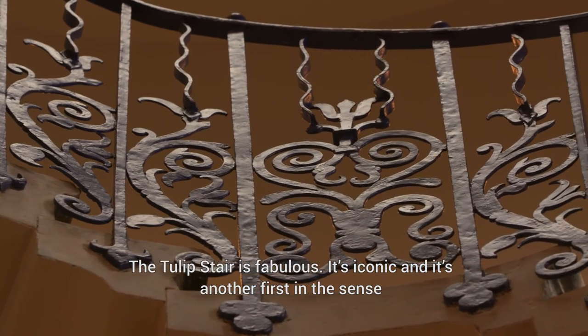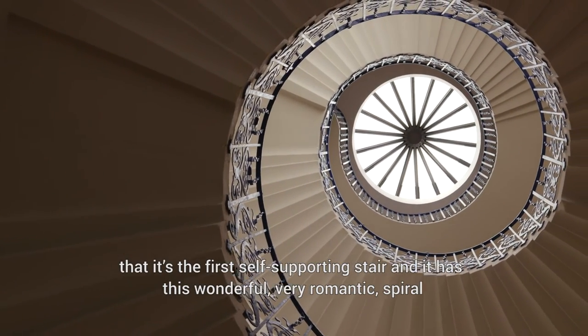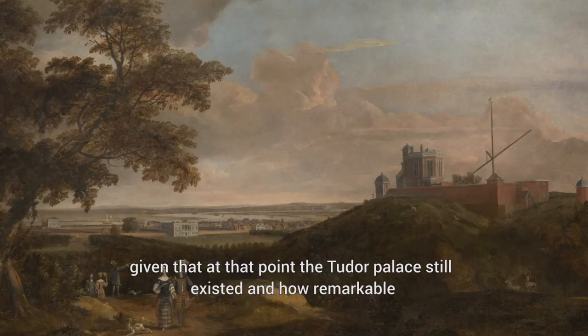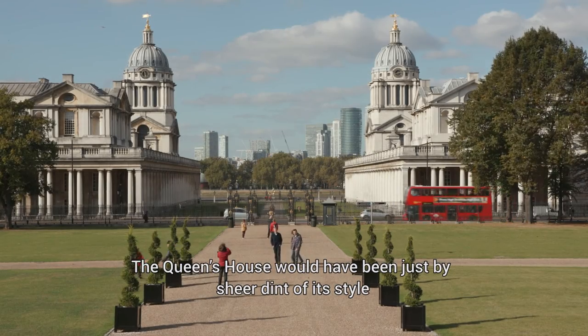The Tulip Stair is fabulous — it's iconic, and it's another first in the sense that it's the first self-supporting stair, and it has this wonderful, very romantic spiral. What I'd like is for people to walk into the space as people would have done in the 1630s, given that at that point the Tudor palace still existed, and how remarkable the Queen's House would have been just by sheer dint of its style.